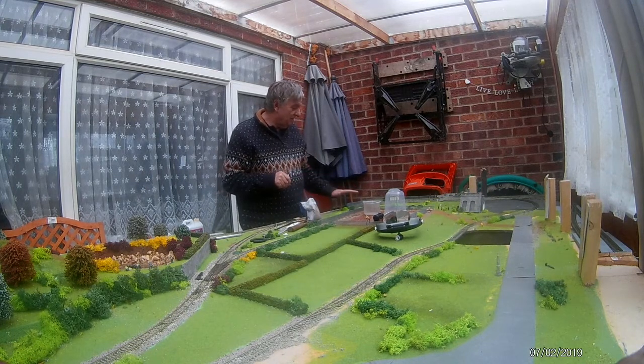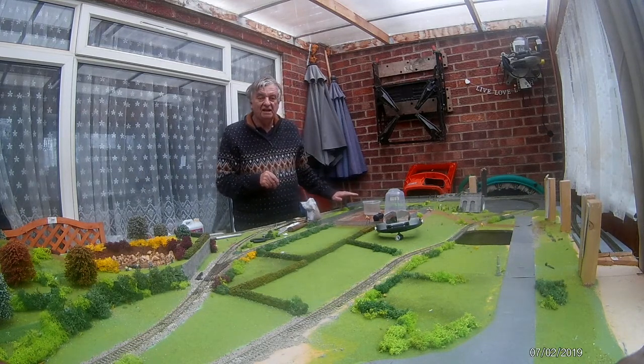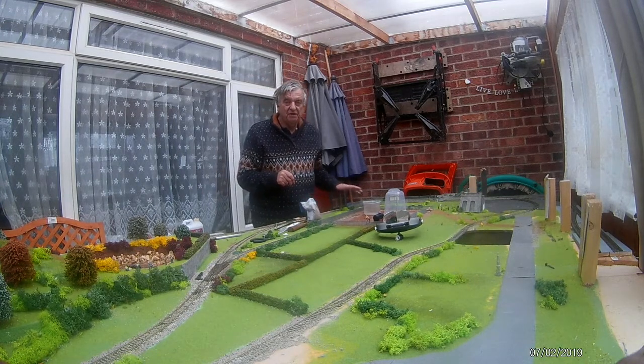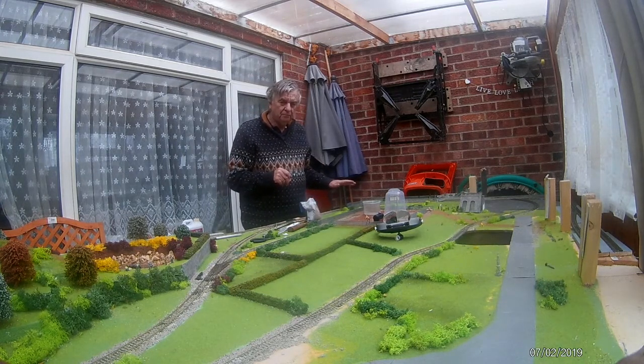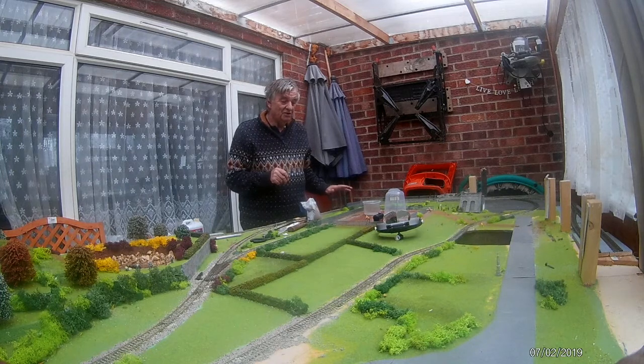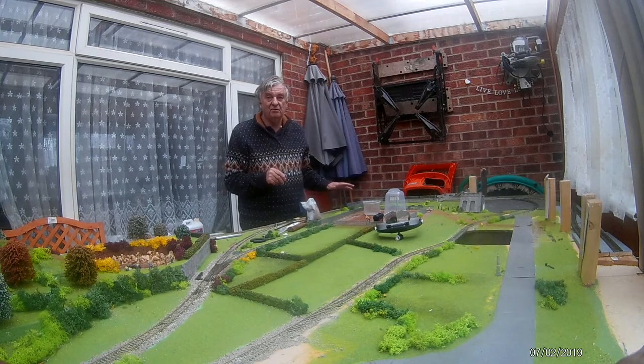There was another signal just here that unfortunately got broken on set — it's a two-aspect with a route indicator. Trantec have been really kind and they've given me another signal to replace it and a couple of the detailing kits, so hopefully we should be able to reinstall this signal and you'll see it working as it should have worked on The Great Model Railway Challenge, but as I say it did get damaged.